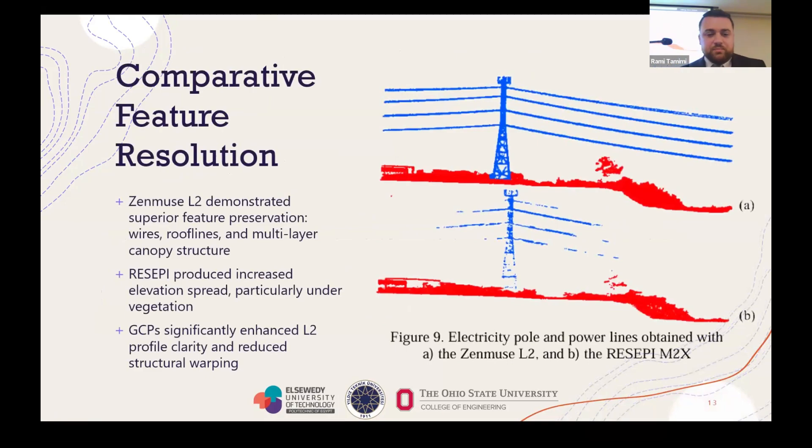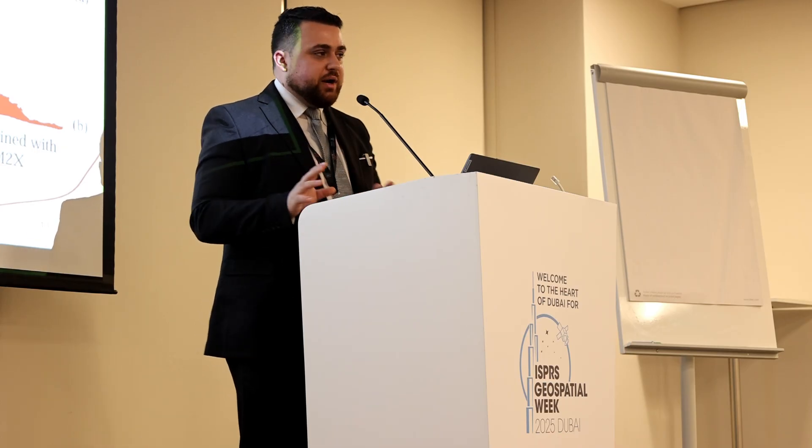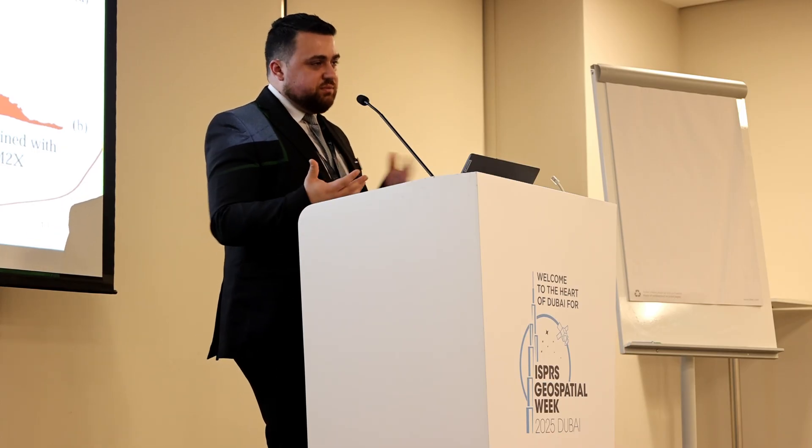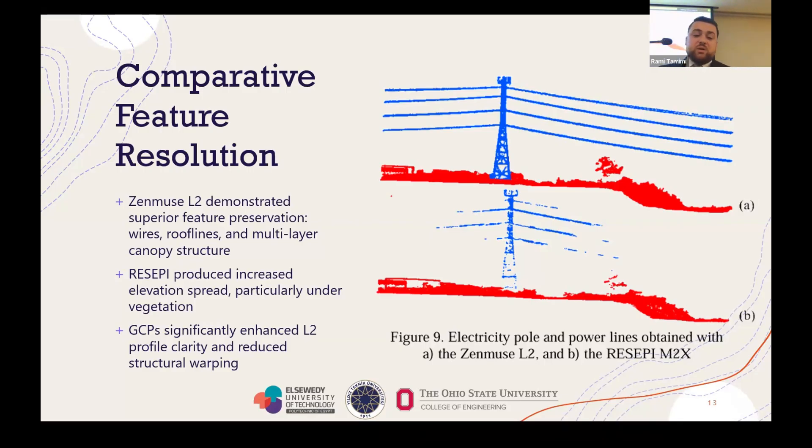Starting with reconstruction of features: we did fly the Recipe with the Wingtra about 10 meters higher, so some allowance must be given for missing data. We found it was missing quite a bit of data. This is a power line — the L2 is on top and it's constructed well; you can see all the power lines, which is an important application for UAS LiDAR in power line surveys. Recipe struggled here and was not able to capture the fine detail of those power lines.